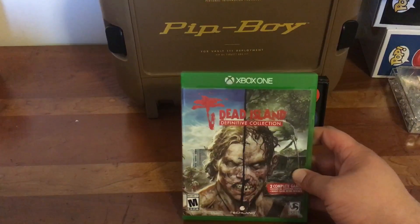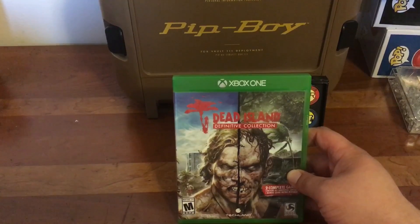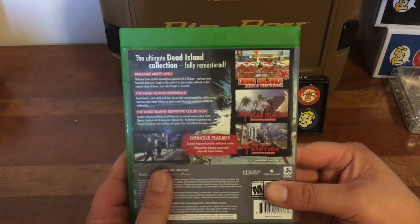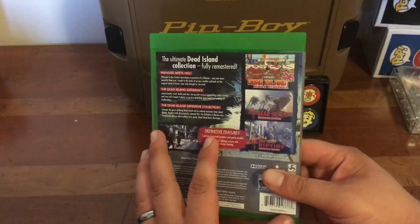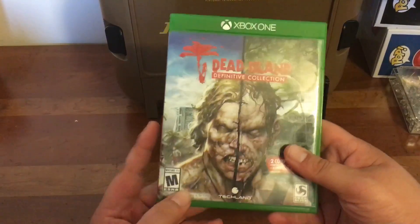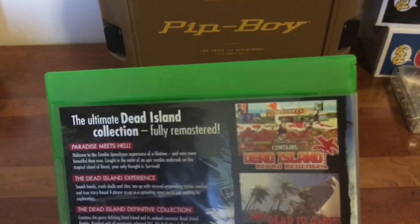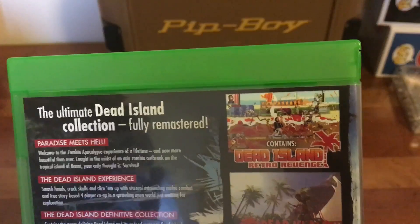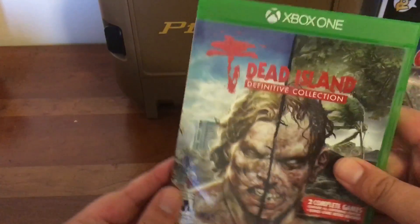First we have Dead Island Definitive Collection — this is the original Dead Island and Dead Island Riptide, two complete games. This game was absolutely fantastic. I still feel it's not as good as Dying Light, but it is still a wonderful game. Very excited to get this going. I do have it installed, and it also includes the new Retro Revenge, which I'm very excited to try. I have not played that or even seen any video on it — one of my favorite games on the 360.